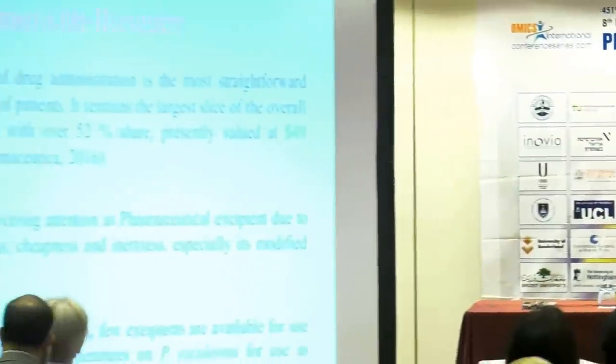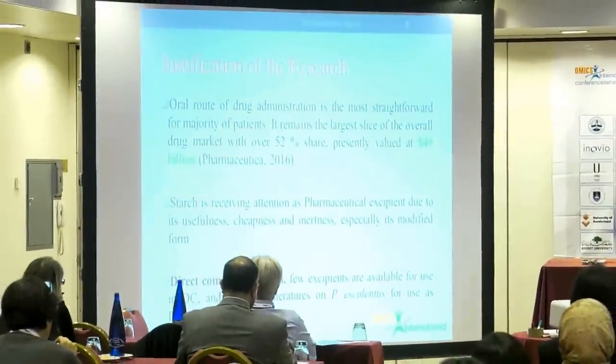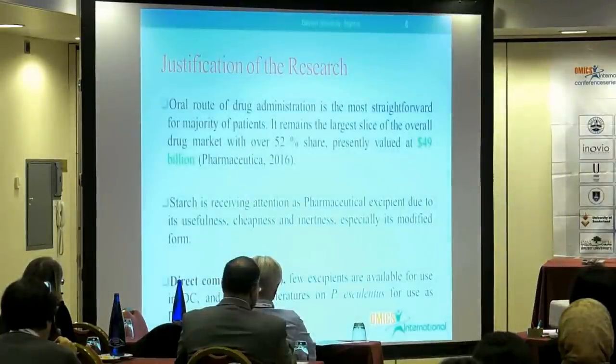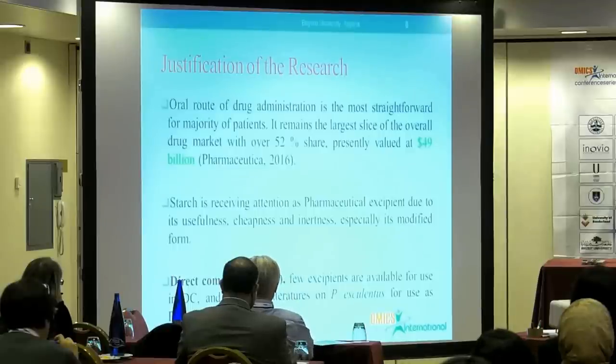Justification of the research. Oral route of drug administration has been observed to be the most straightforward and most preferred for the majority of patients. It also remains the largest slice of the overall drug market with over 52% share, presently valued at over 49 billion United States dollars, which is also expected to rise by the end of this year.